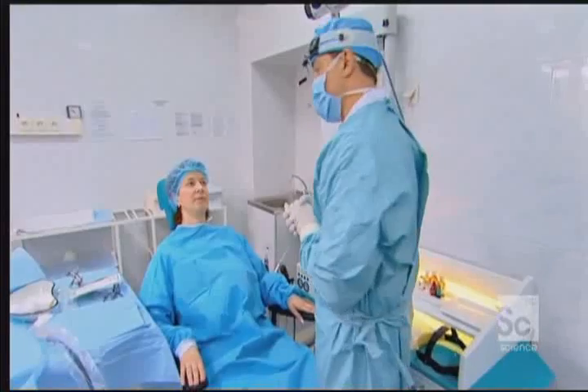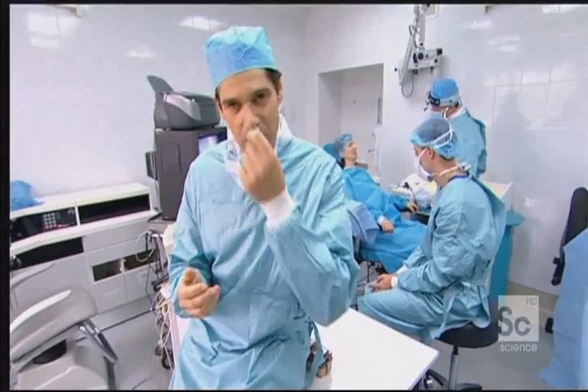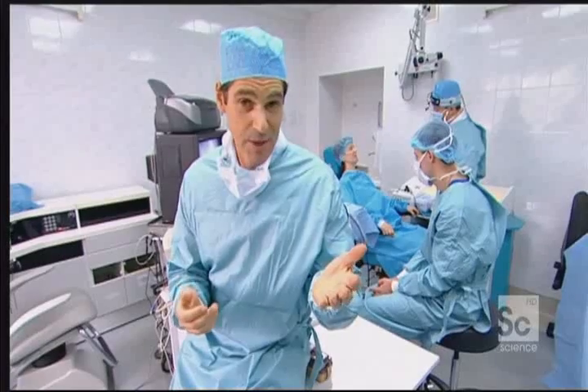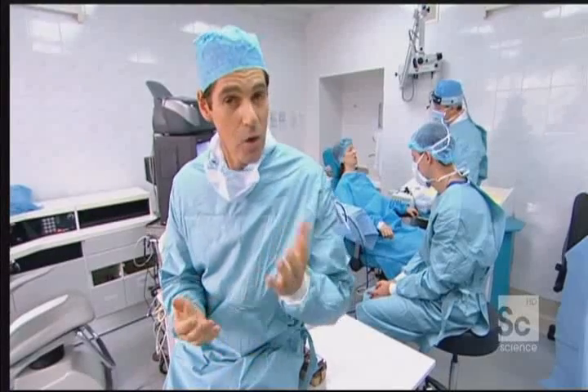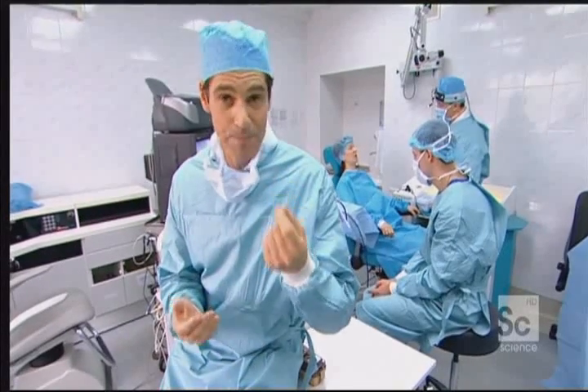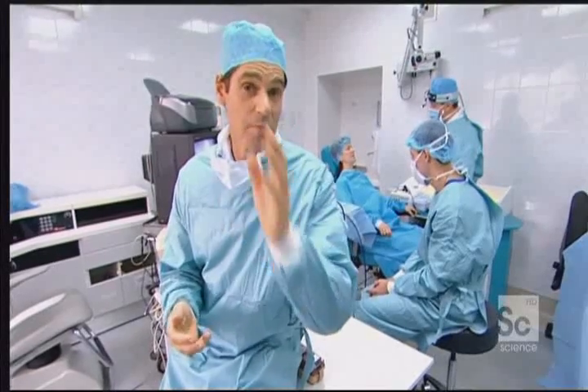Lorena Teremko has a surprisingly common problem — a deviated septum, which is partially blocking her nasal passage, making it difficult for her to breathe. Now, the traditional procedure of having your nose straightened is actually an operation. You have to have a general anaesthetic. They actually cut a piece of the cartilage out. There's plenty of blood, plenty of pain, and a long recovery time, and quite a painful one. But today, Lorena is going to have her nose straightened without a drop of blood being spilled.